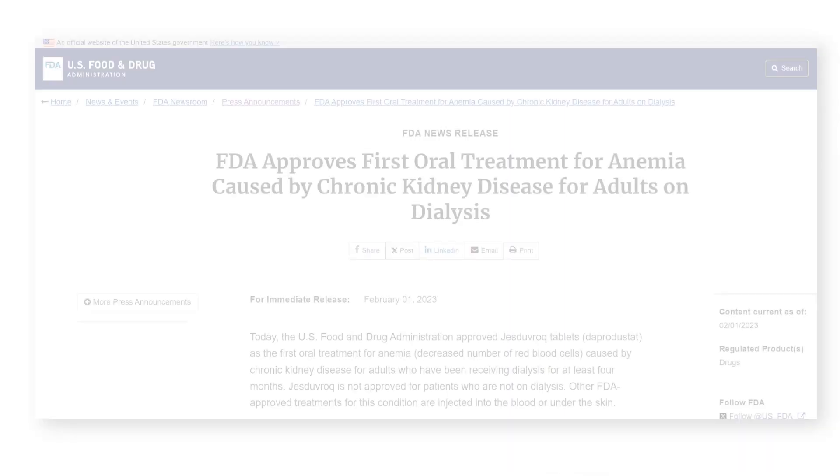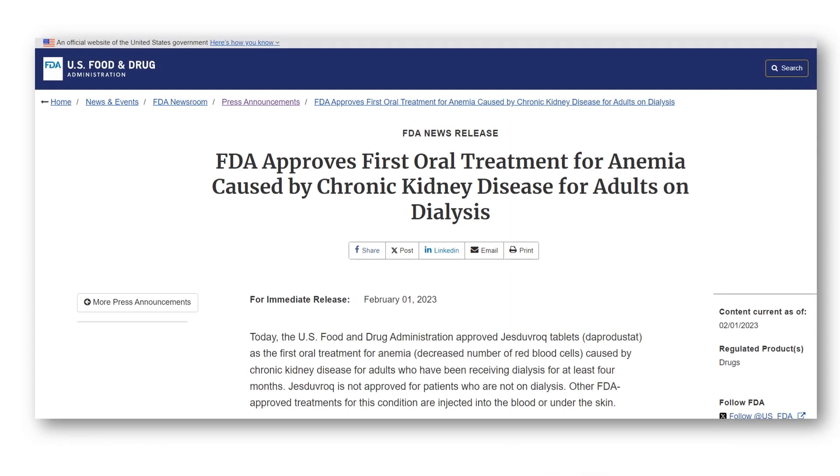In February 2023, the United States Food and Drug Administration approved Dapper Dustat, under the brand name Jestivrock, to treat anemia in patients with chronic kidney disease who are on dialysis. This was the first oral treatment for the disorder.